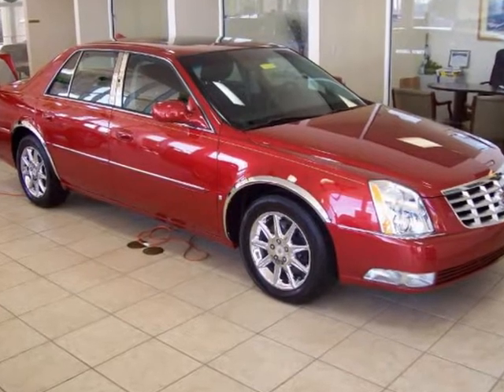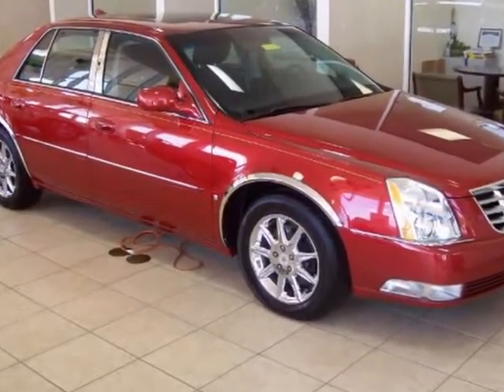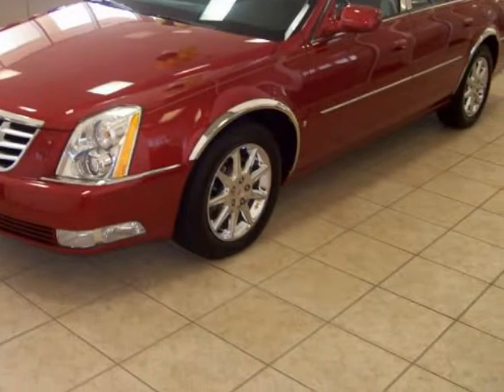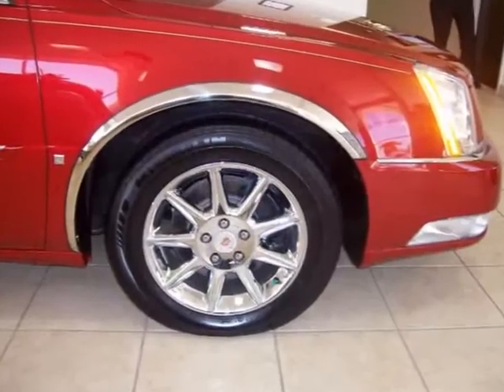We think you will love this new 2010 Cadillac DTS 4-door sedan with 1SC. It comes fully equipped with two keys, four-wheel ABS, four-wheel disc brakes, and many other features.